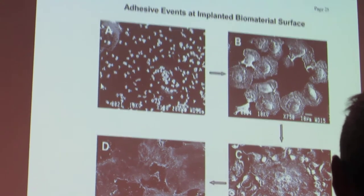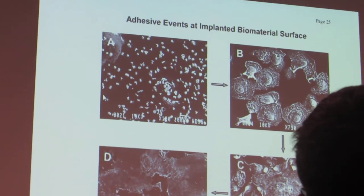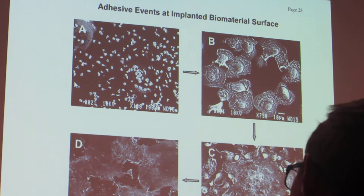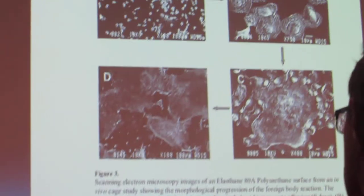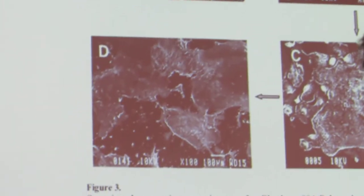This shows you a time lapse of an adhesive event, or what happens to cells when they literally hit a biomaterial. Now, this would not be in the bloodstream — we're going to talk about bloodstream or circulatory devices separately. But this could be subcutaneously, in the abdomen, or in the bone. Basically, this shows you adhesive events of macrophages.